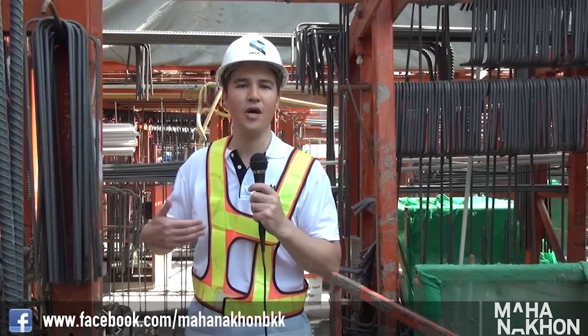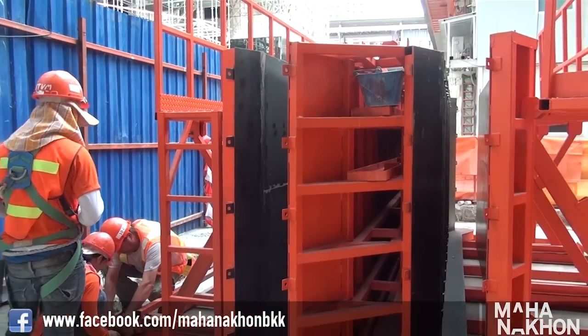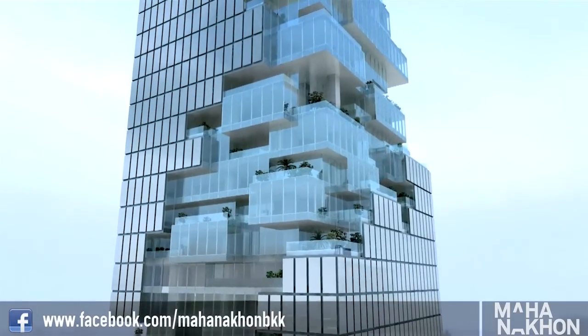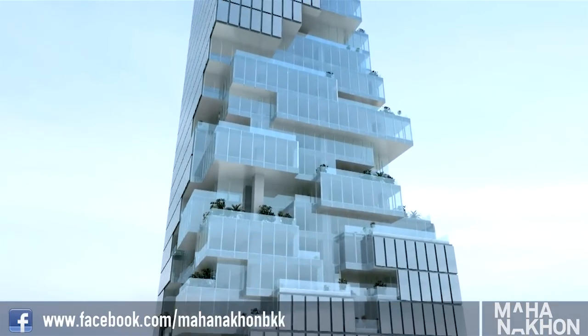On the flip side, there are some issues. It requires a lot of forward planning because once it starts, it's very difficult to change the slip form structure. And while Mahanakorn has pixelation meaning that every floor is different, the core structure is basically fairly uniform all the way up the tower. So Mahanakorn is an ideal candidate for using slip form technology.